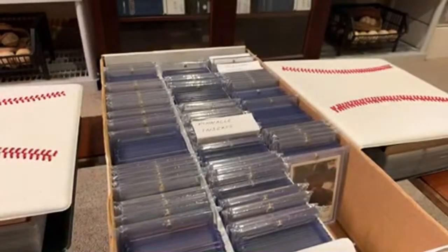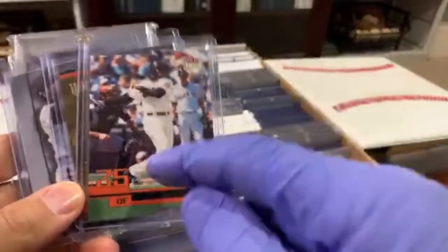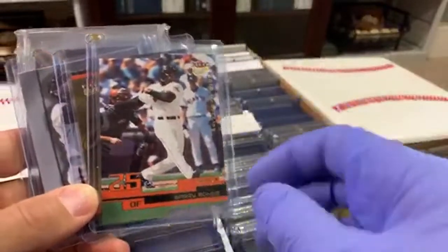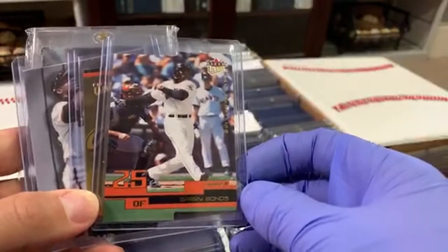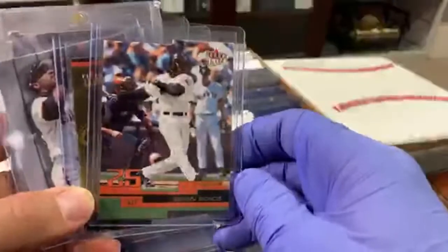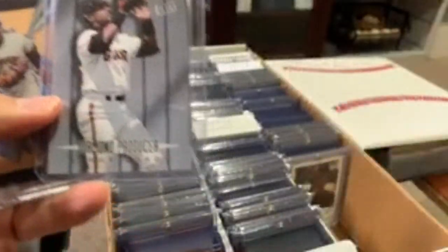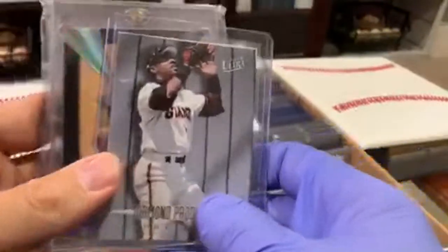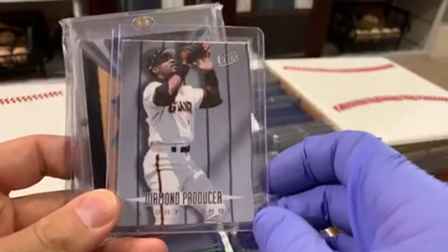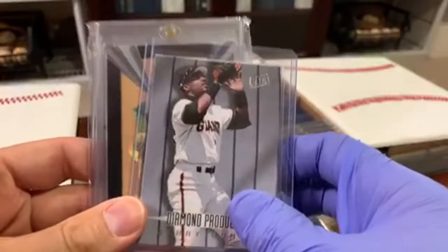To further answer the question about what I put in a box versus binder — normally a card like this would be in my binder except for the way it's die cut. I don't want it to move around and get messed up. It's a gold medallion version. Same with this one — same die cut, so I just put it in the box. There's a Diamond Producer — this particular year is a set you'd see a lot from FLIR Ultra, but this one is made out of canvas.